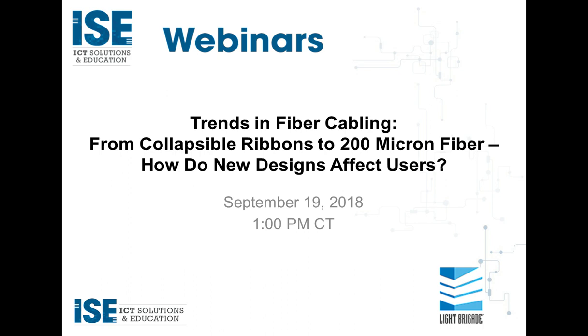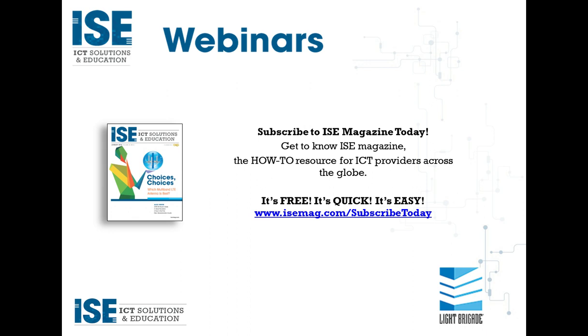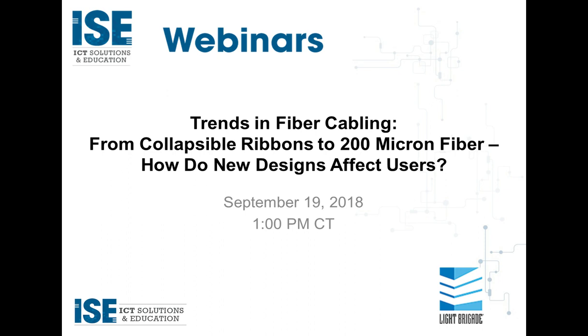Before we get started, please remember, if you've requested to receive a Bicsi CEC, you will receive one credit for attending this live webinar. Please note the Bicsi CECs are not available for the recorded version. Those of you who are on live will be able to receive that. Keep in mind to focus on today's content — shut down everything else and focus in on this education.